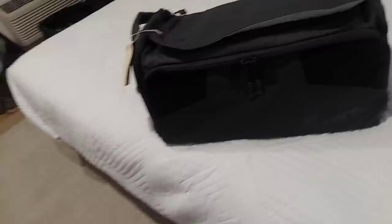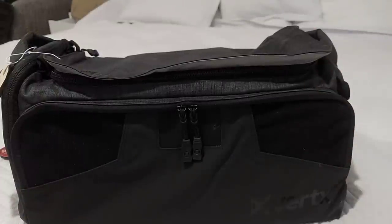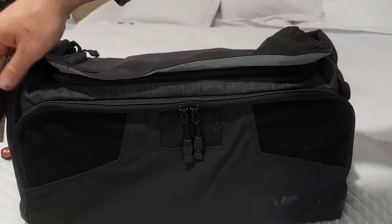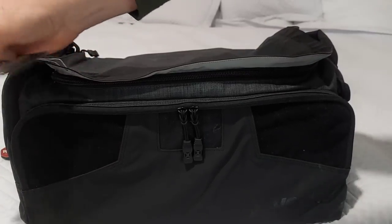First off, check it out. I got a goodie bag here in my hotel room. Let's see what's inside it. Now I'm going to try to open this and film it at the same time. First off, super nice Vertex bag. They even put a name tag on there with my name on it.